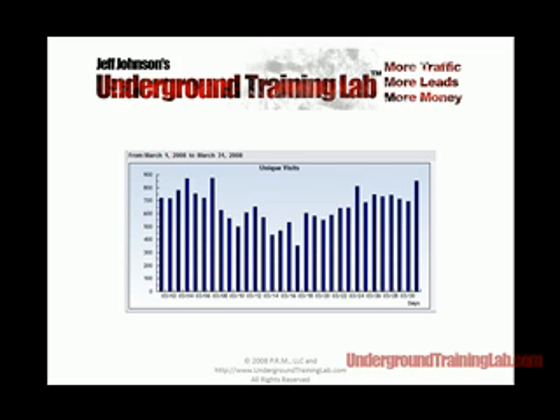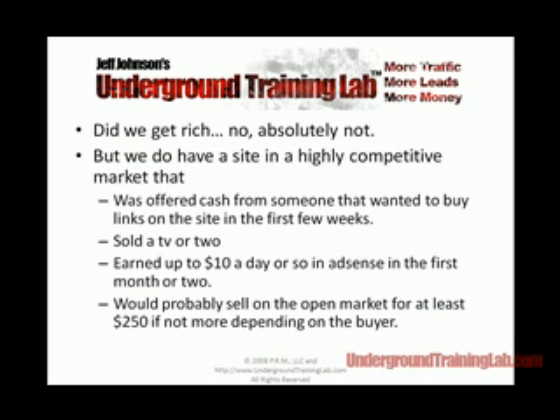Fast forward four or five months later — we're still averaging 600 or 700 unique visitors a day to this website. It's a highly competitive market: high-definition television. It's not some obscure phrase we want to dominate the engines with. I tell my clients, and I've been telling them for years: go where the traffic is, go where the competition is, because that's where the money is. We just want to grab a small piece of it without a lot of work, and that's what this is all about.